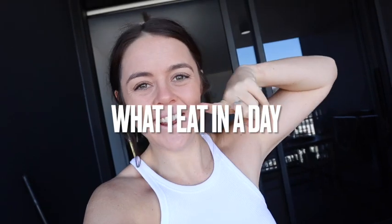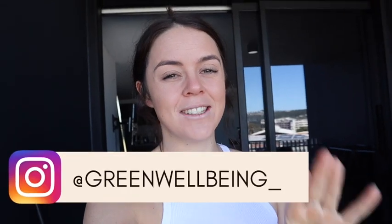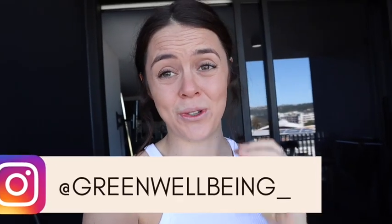Happy Sunday everybody! Today I am doing a what I eat in a day video. This morning we went down to the beach, went for a swim and got a coffee — it was freaking freezing but so nice, no wind, just beautiful. I came home and made poached eggs, two eggs, one egg white, on two pieces of toast with avocado. It's pretty much a staple every morning for breakfast — sorry, I'm not very exciting at breakfast time.